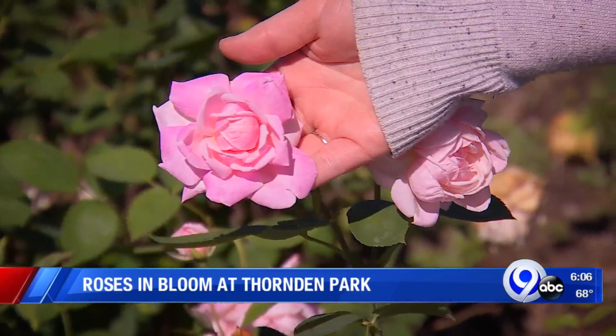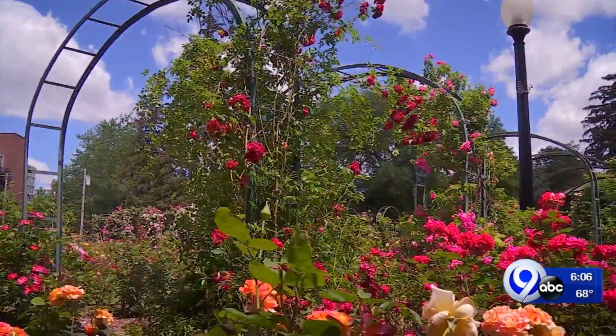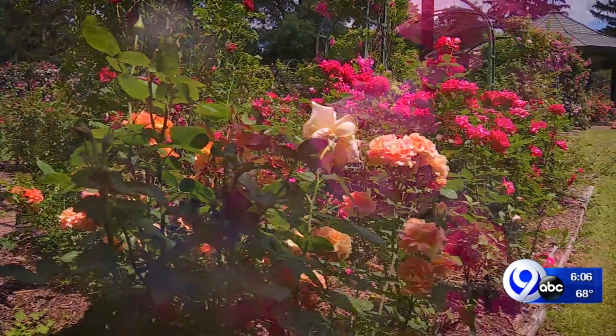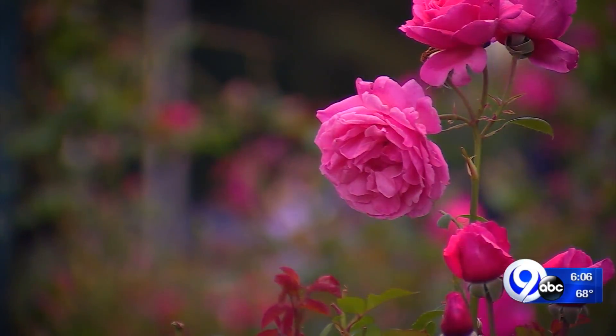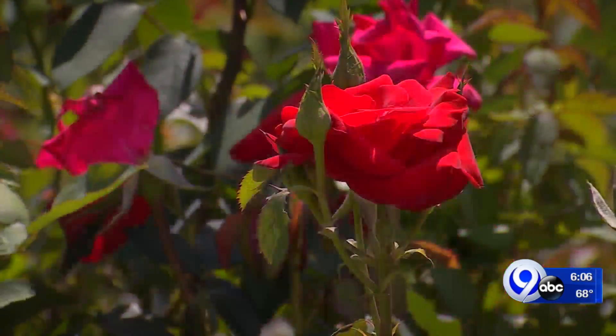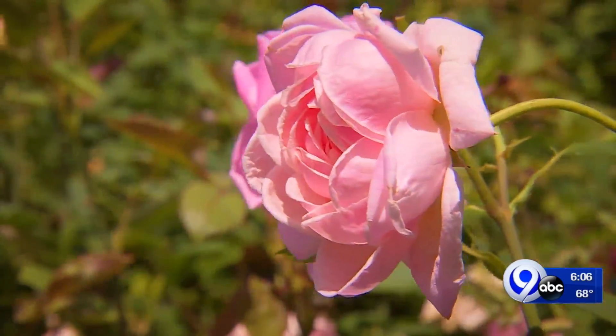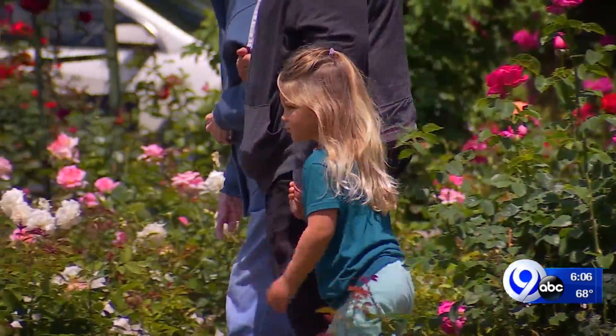You can't buy it anywhere. The Syracuse Rose Society was excited to show these off, as well as so many others, by hosting their Rose Day at the E.M. Mills Rose Garden today. You could find crimson red, sunny yellow, and pretty pink — so many precious petals to count.